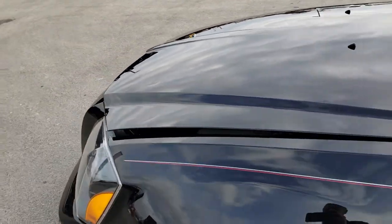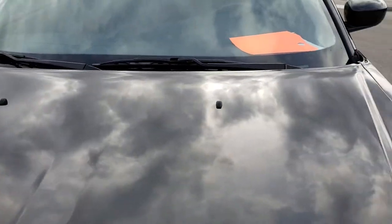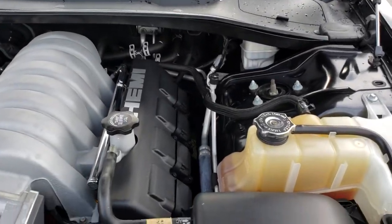See just how clean that body is, how nice that paint is. We want to make sure you get the most accurate representation possible, so that when you get here, there are absolutely no surprises.